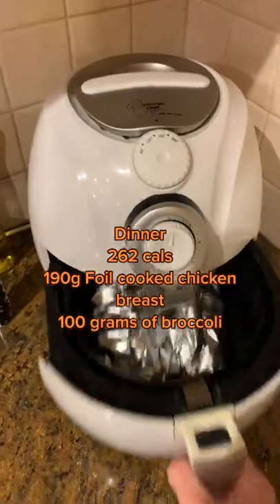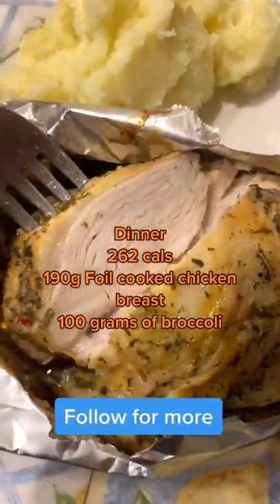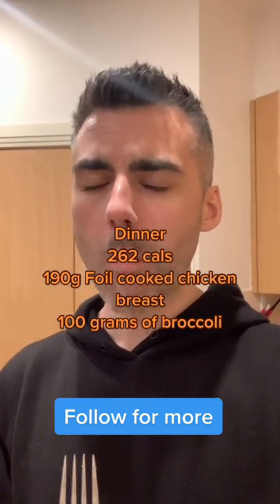As you can see, you will get perfect chicken — juicy and tender — every single time. Now if you found this helpful, like and follow for more.